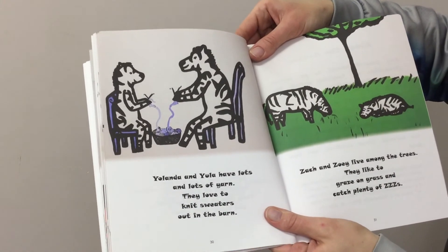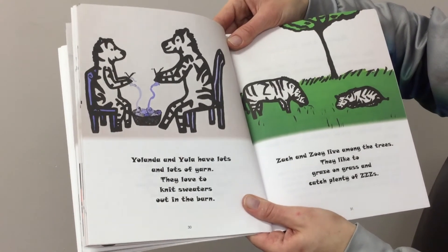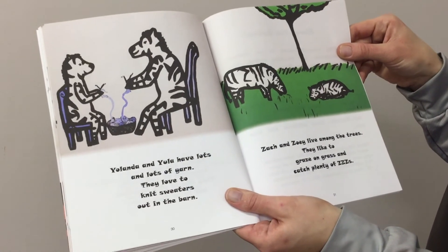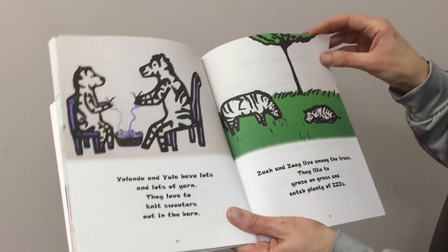Yolanda and Yola have lots and lots of yarn. They love to knit sweaters out in the barn. Zach and Zoe live among the trees. They like to graze on grass and catch plenty of z's.